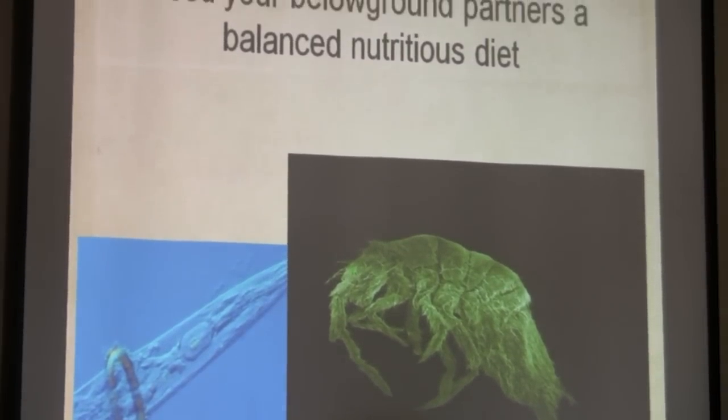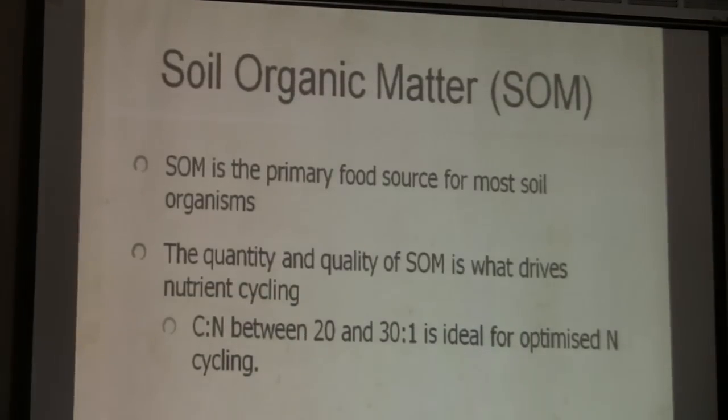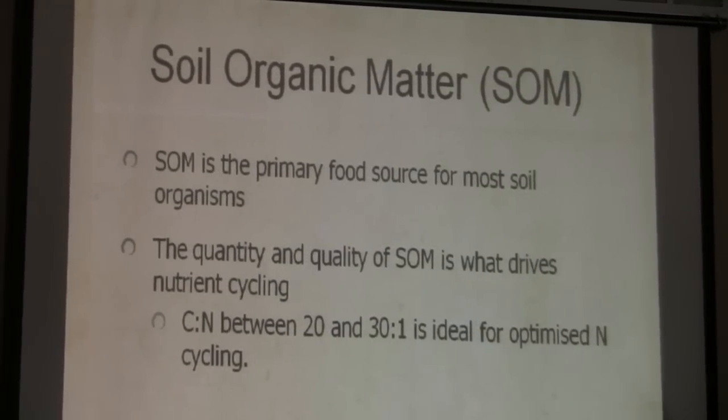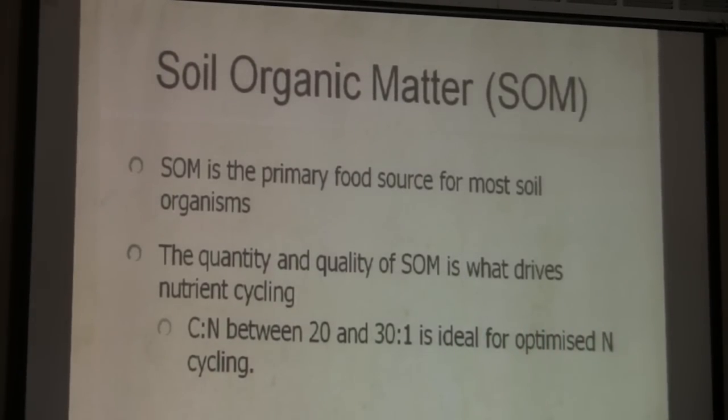You're feeding your below-ground partners a nutritious diet — your below-ground livestock. Organic matter is the primary food source and drives nutrient cycling. We were saying 20-to-1 carbon-to-nitrogen ratio, but we've changed to about 50-to-1. With these mixes, if we get to 20-to-1 and that stuff disappears too fast, we can't maintain it. So we're upping it to about 50-to-1, getting enough carbon to keep residue on the soil surface.